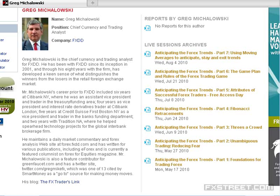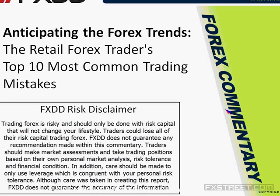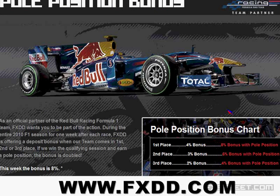Hello everyone, welcome to our August 25th, 2010 Forex training here in conjunction with FXDD and Forex Street. We're very glad that you could join us today. Today in a long series called Anticipating the Forex Trends, we'll have Greg Michalowski teaching the retail industry through his work on commentary pages, one of those being at FX Street.